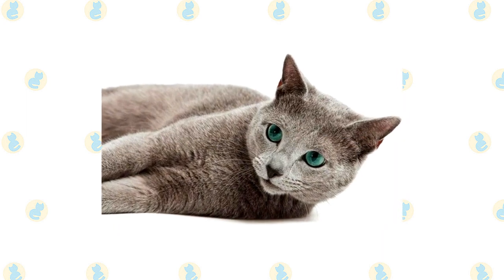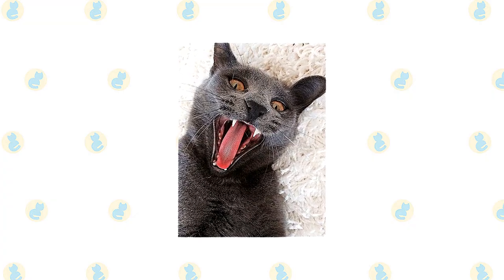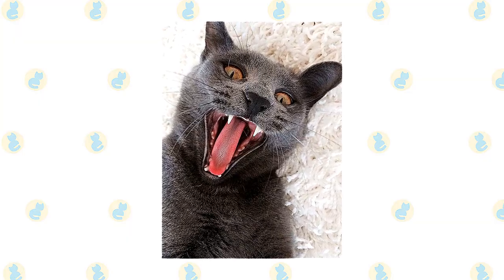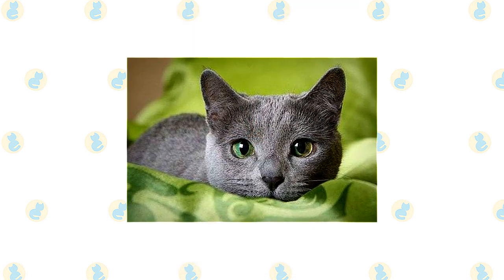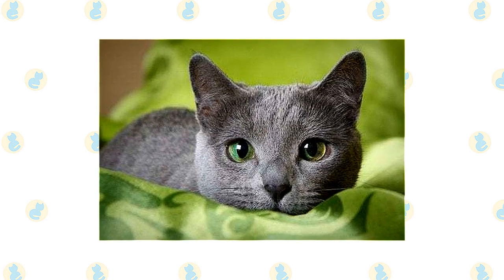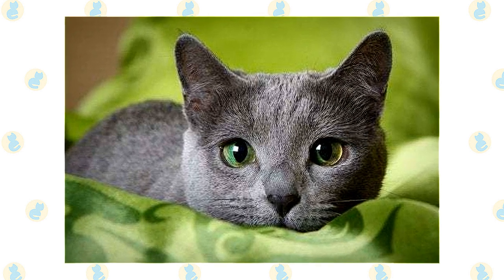The Russian Blue's dense coat should be combed twice a week to remove dead hair and distribute skin oils. Brush the teeth to prevent periodontal disease — daily dental hygiene is best, but weekly brushing is better than nothing. Wipe the corners of the eyes with a soft, damp cloth to remove any discharge, using a separate area of the cloth for each eye to avoid spreading infection. Check the ears weekly; if they look dirty, wipe them out with a cotton ball moistened with a 50-50 mixture of cider vinegar and warm water. Avoid using cotton swabs, which can damage the interior of the ear.